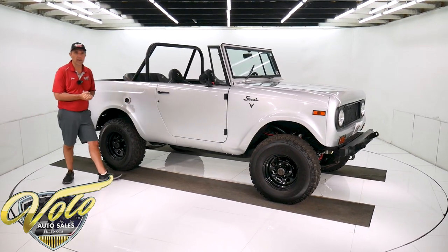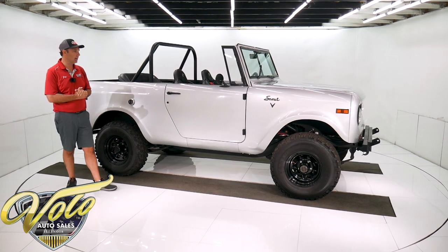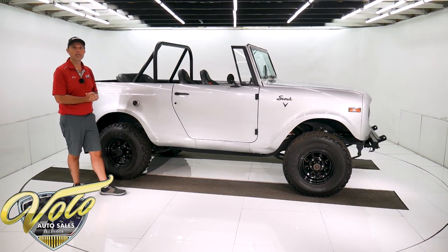If you just want to take the kids for ice cream or if you want to go off-road and have a little fun, it'll do all of the above.